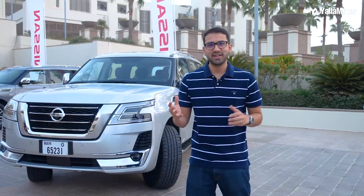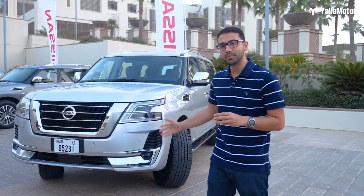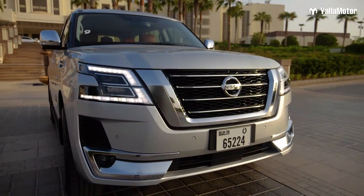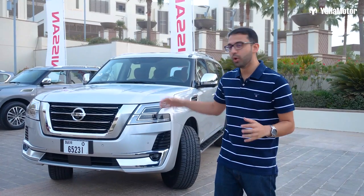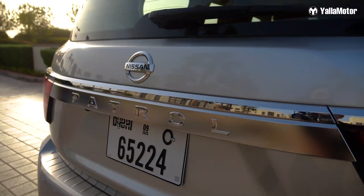Keeping its buyers and their lifestyle in mind, the new Patrol is available with two bumpers: the city bumper with more chrome, and another off-road bumper that's slightly higher for better approach angles. The other big changes include the new bold V-Motion grille and new LED headlights and tail lights with the signature C-motif.